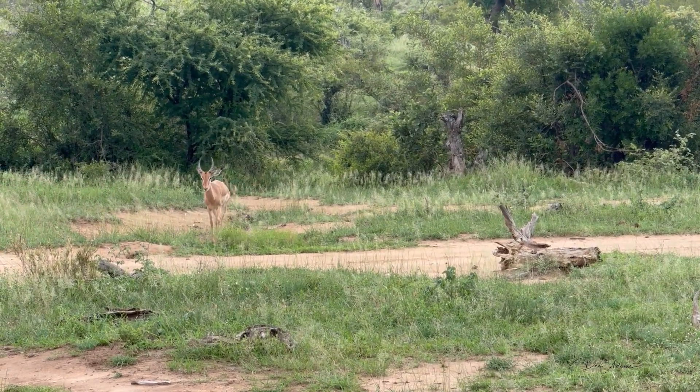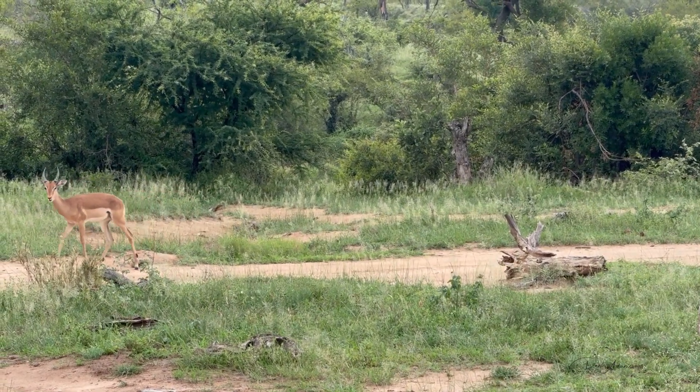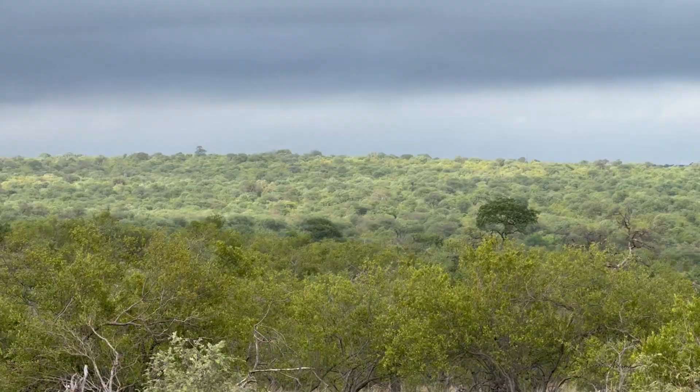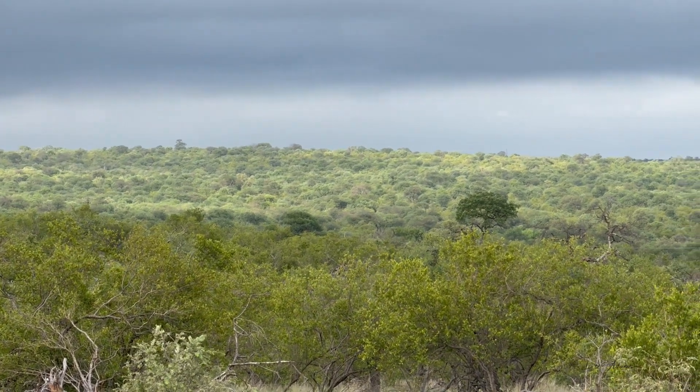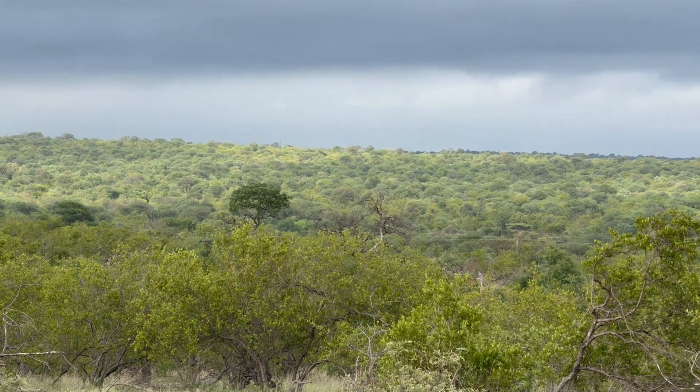The impala are so common but still so very beautiful. I couldn't resist this clip with the stunning light coming through the clouds and illuminating the tops of the trees. Just so beautiful.